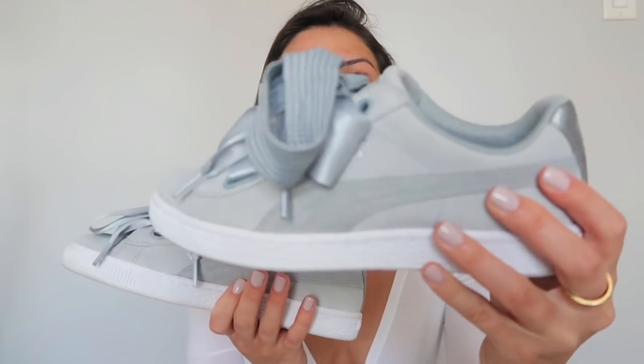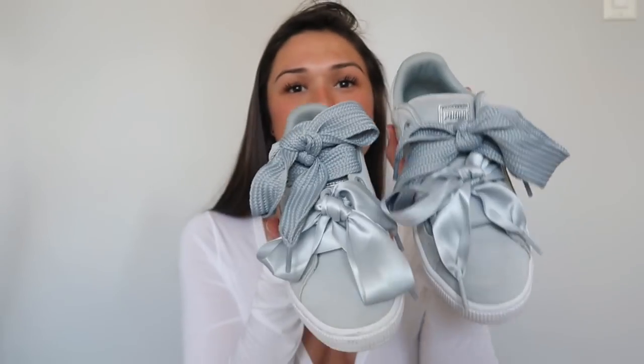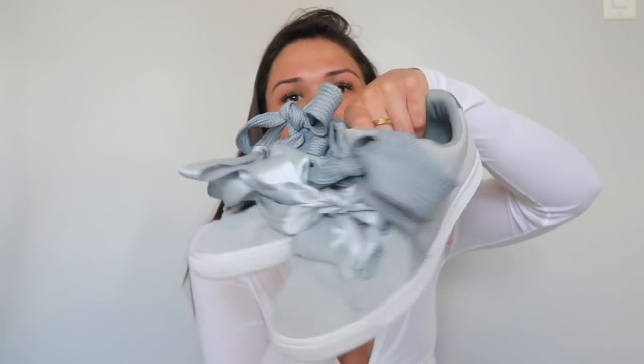Then I have the Puma Basket sneakers — just these gray ones with all of the bow detailing on the front. I don't really wear these that much; they're so unique and I honestly forgot I had them, especially since during the winter I didn't want to ruin them in the snow here in New England. But I'm so excited to wear these this spring — they really can dress up any outfit. I got them in a women's size eight, so they run true to size. I highly recommend them if you're looking for a fun pair of sneakers.